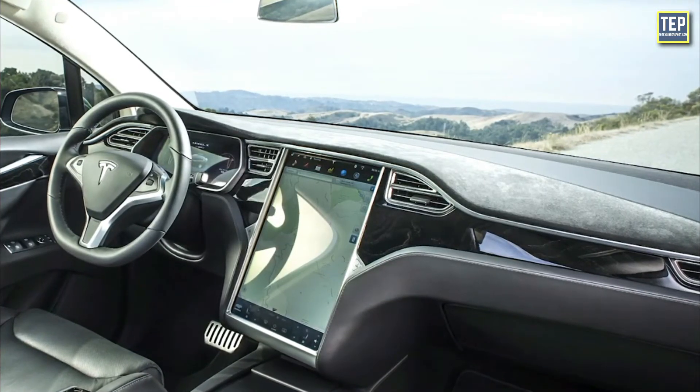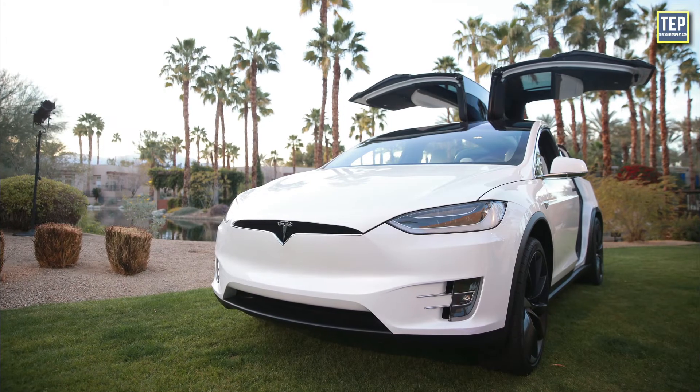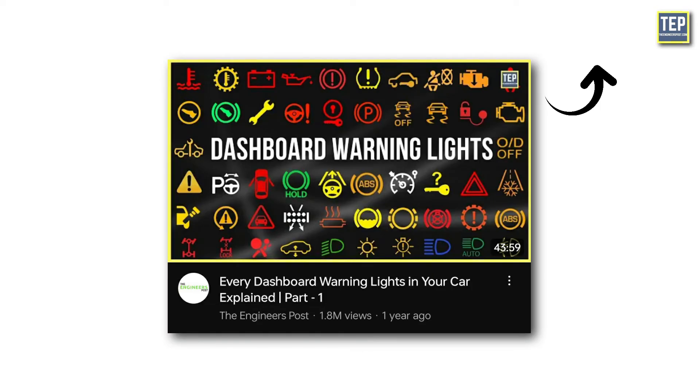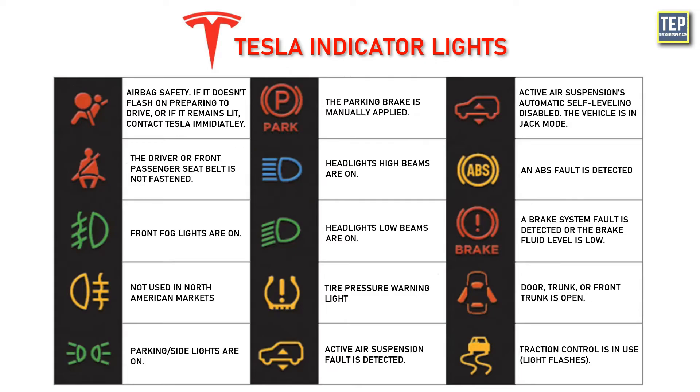Dashboard Symbols on Tesla: It would be remiss to discuss electric vehicle dashboards without specifically mentioning the current worldwide leader in the electric space, Tesla. These indicator lights are also present in both gasoline and diesel cars, which have been explained in a previous dashboard warning lights video. Now here is a quick review of what these lights are trying to tell you.